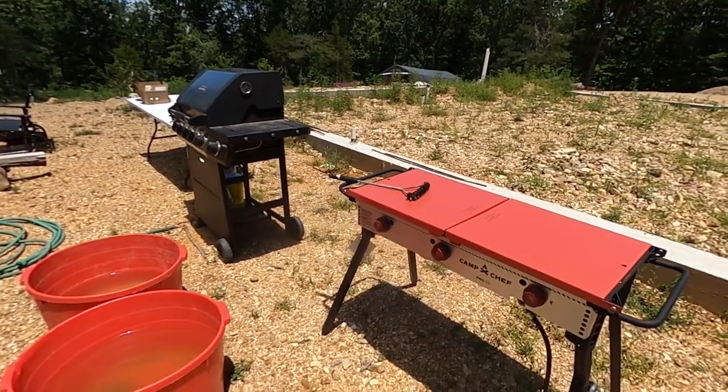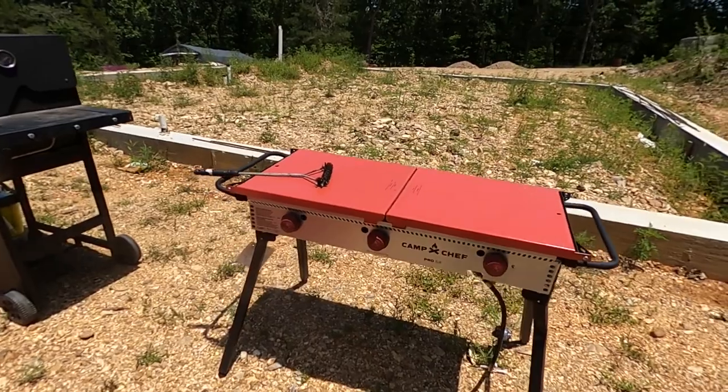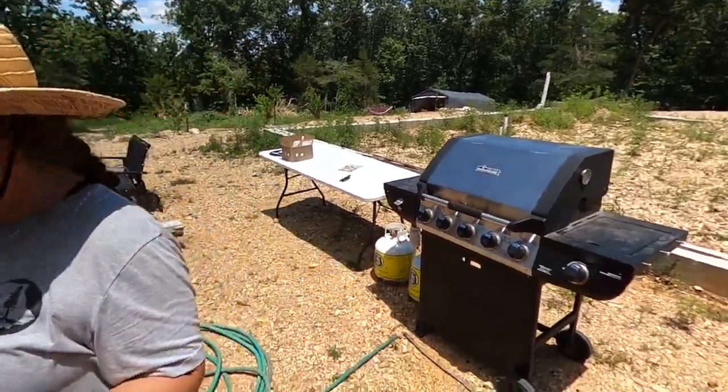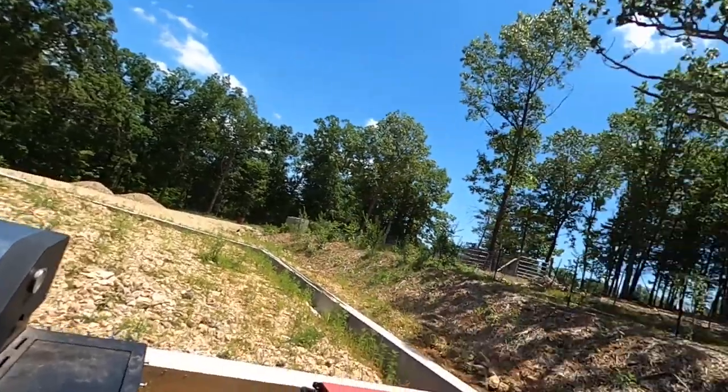And here's Katie's new favorite toy — she got a Camp Chef Pro 16. That's actually what we're going to use to can. And then this is zucchini.